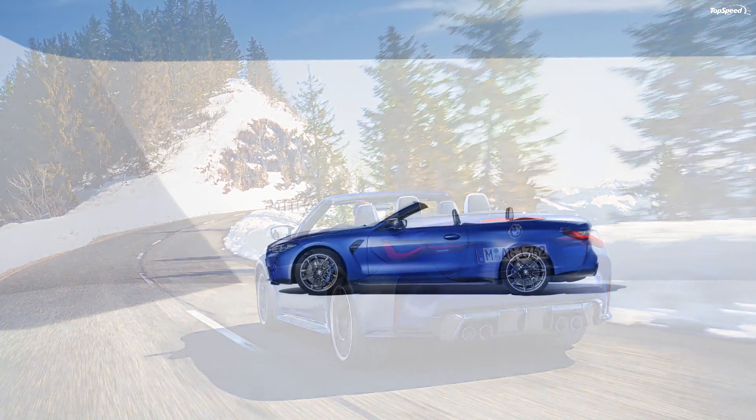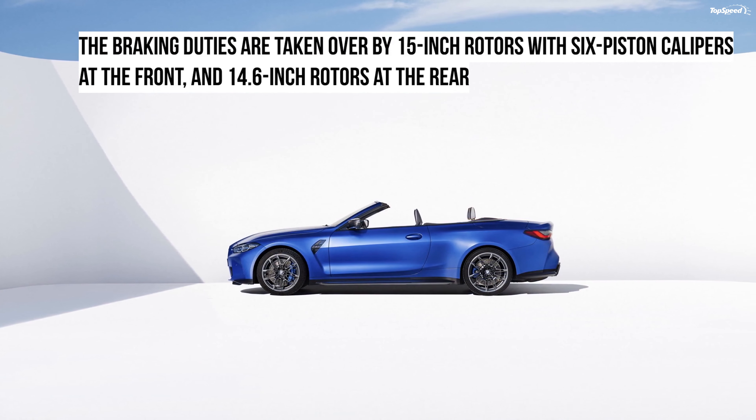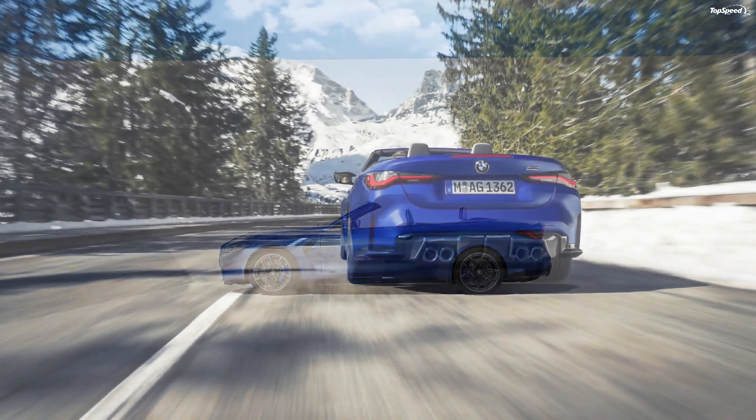The BMW M4 Competition Convertible with M xDrive weighs 4,306 pounds.